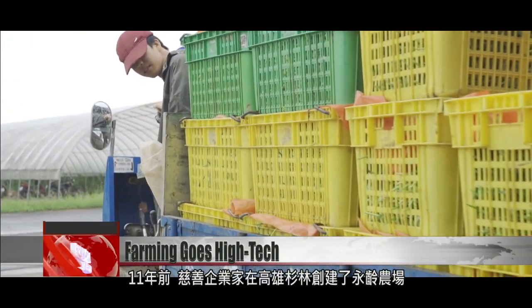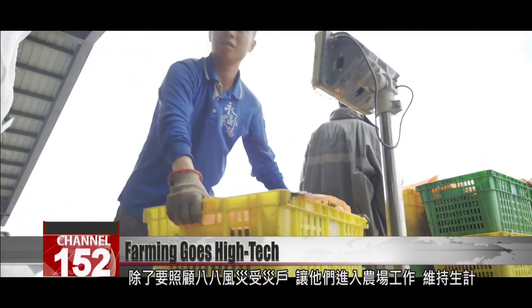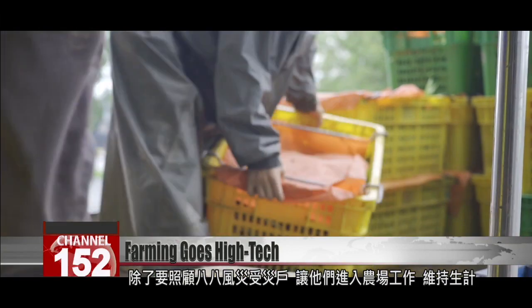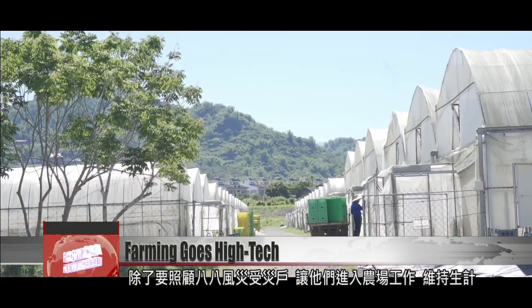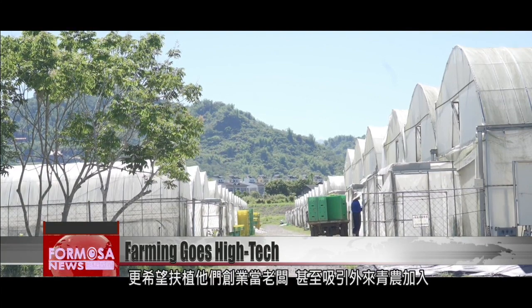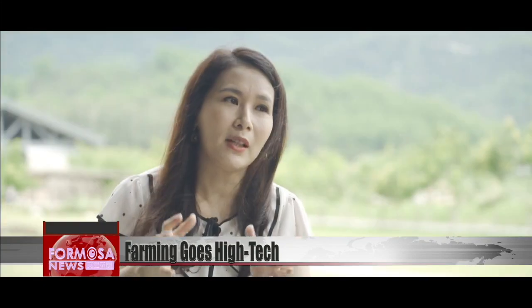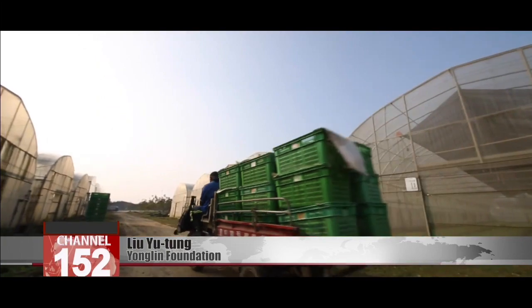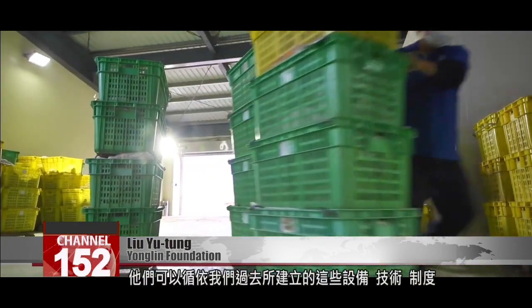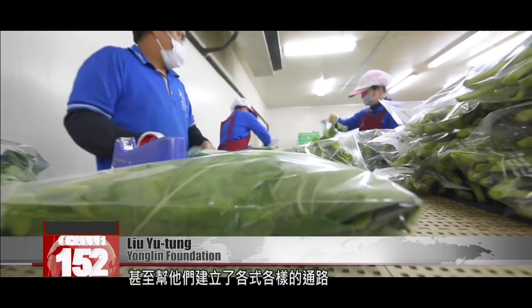11 years ago, a charitable foundation established Yongling Farm in Kaohsiung Shanlin Township. In the wake of Typhoon Morricot, the farm offered steady work to storm victims so that they could make a living and potentially become entrepreneurs. It also encouraged youth to join its cooperative so that they could become partners of the farm. They can use the equipment, technologies, and systems that were established. The cooperative also helps them establish various sales channels, and under it, the farmers help each other out.